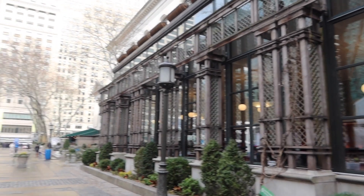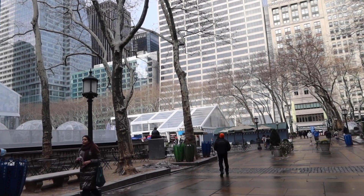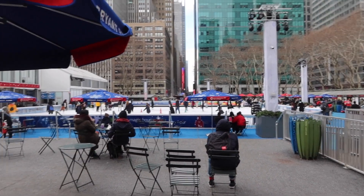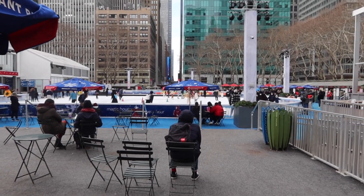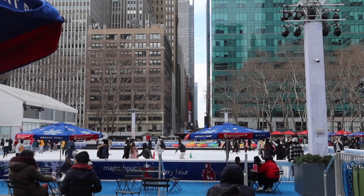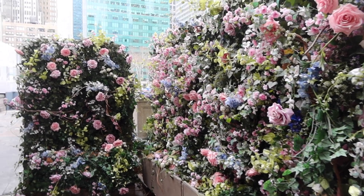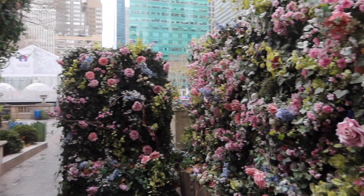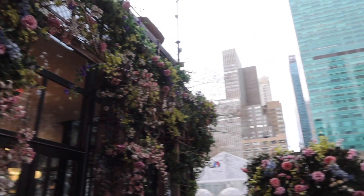We're in Bryant Park taking some pictures and they still have the Christmas Winter Village up — you can still ice skate and all the shops are open. The ice skating rink is free if you have your own skates, but skate rental is about 25 dollars. There are little restaurants and a bar. The Bryant Park Cafe courtyard is gorgeous — it has all these flowers. I'm going to take a few pictures here for my Instagram and probably for this YouTube thumbnail.